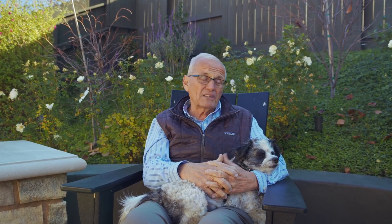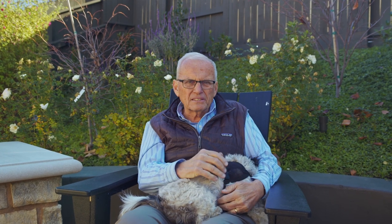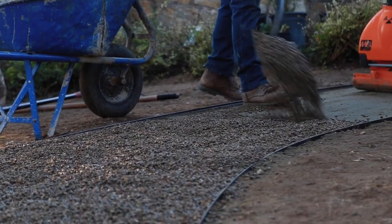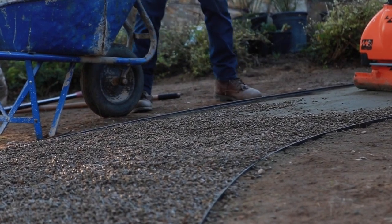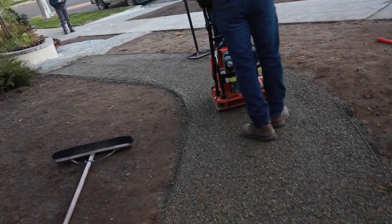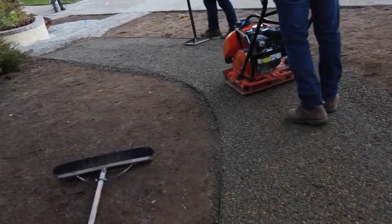You don't have to use flagstone — it's actually one of the more expensive options. If you have somebody install it, it's going to run $25 to $30 a square foot. You could use plain concrete with some interesting scoring pattern for around $8 or $9 a square foot. You could even use inexpensive decomposed granite with pea gravel on top, which is also permeable. Lots of different options.